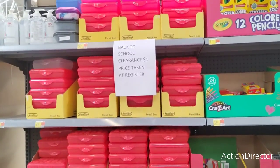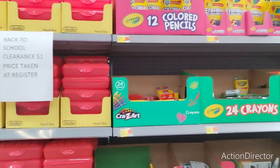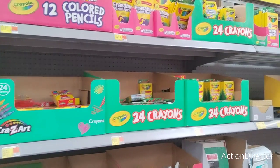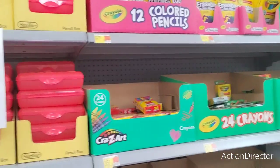Back to school clearance — $1. Go to Walmart — $1.